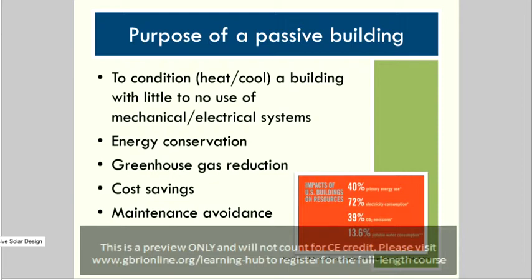Buildings consume more energy than any other sector. Every year, nearly 40% of all the energy produced in the U.S. is consumed by the building sector — about the same amount consumed by both transportation and industry combined. Of the electricity consumed, over three-quarters of it goes to operate the buildings that we live and work in. By comparison, industry uses about 24% and transportation less than 1%.